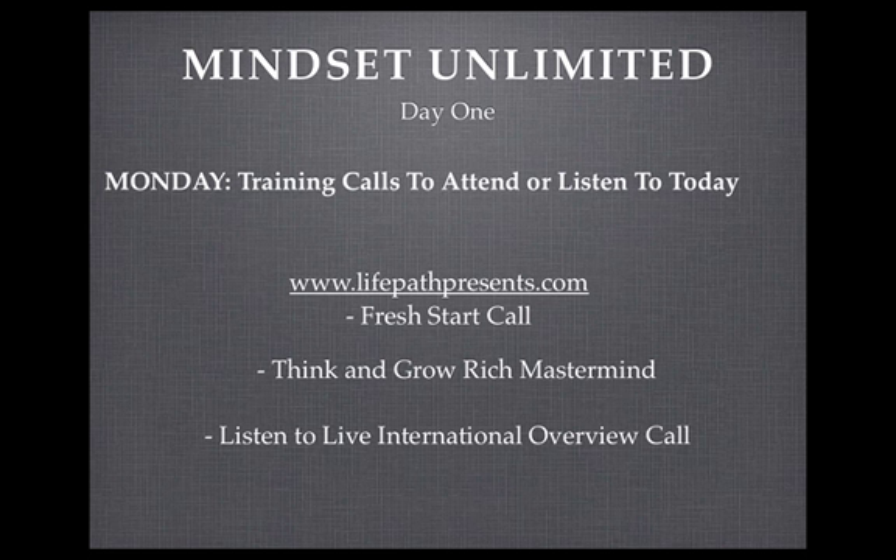Now I want to give you some homework. Go to www.lifepathpresents.com — this site takes you to all the live training calls that Life Path Unlimited puts on. The first call you need to attend is the Fresh Start call, on at 11am every single day. Then later in the day is the Think and Grow Rich Mastermind. Lastly, listen to a live international overview call. All you need to do is go to www.lifepathpresents.com.